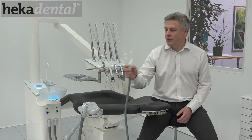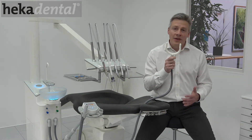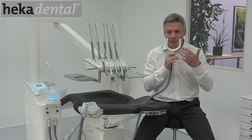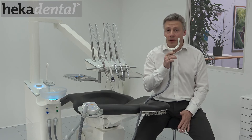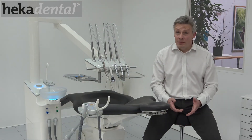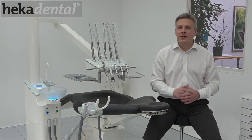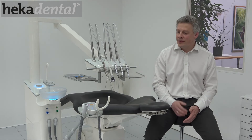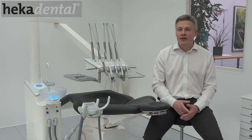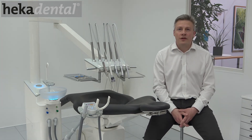We have developed a unique line aerosuction which is designed to minimize the spread of aerosols around the mouth of the patient, simply by creating a suction around the mouth when you work. We believe this can help, and in order to make it available for as many as possible as quickly as possible, we've decided to make the design files available for free as 3D print files so everyone can go in and print their own unique line aerosuction.